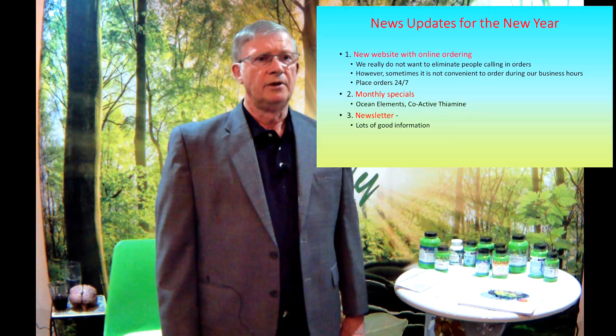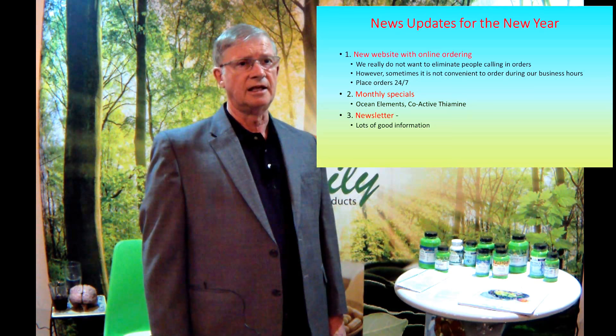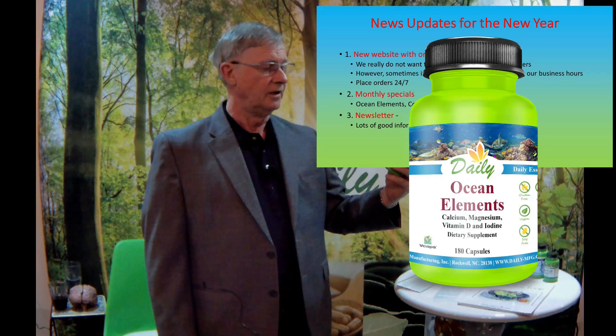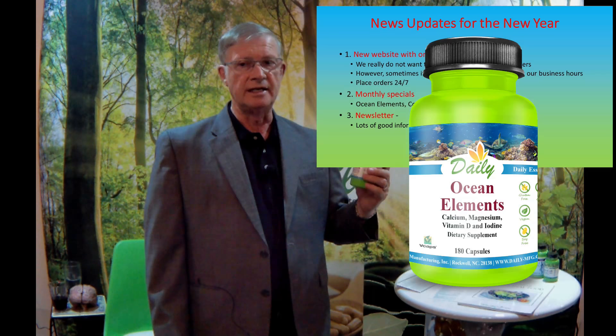We have two monthly specials in February 2018: Ocean Elements and Coactive Thiamine. These are relatively new products. Ocean Elements contains calcium, magnesium, vitamin D, and iodine — mostly sourced from the ocean. It's a really good all-around mineral supplement. It also has lots of trace elements that can really do a lot of good for you.